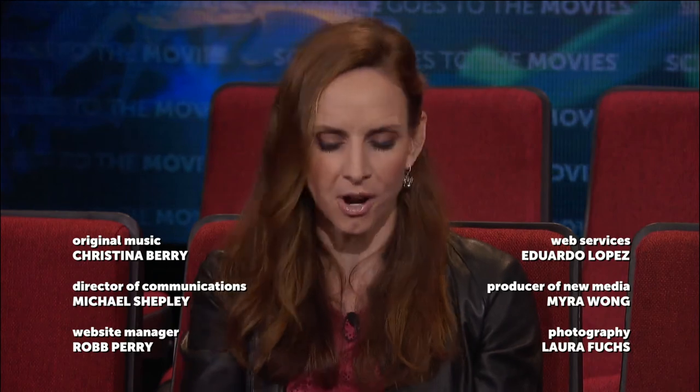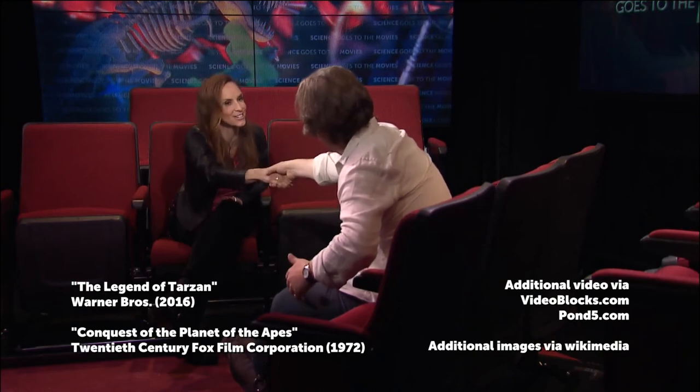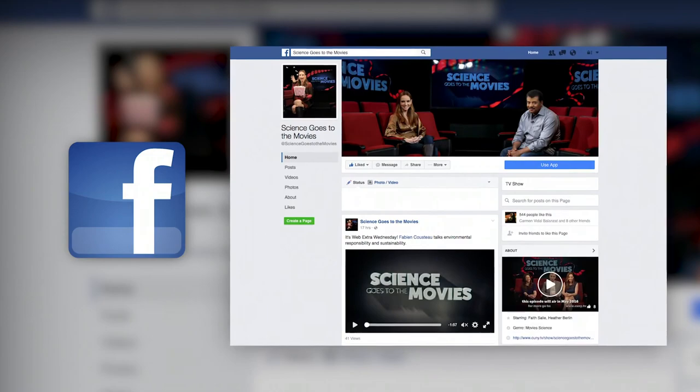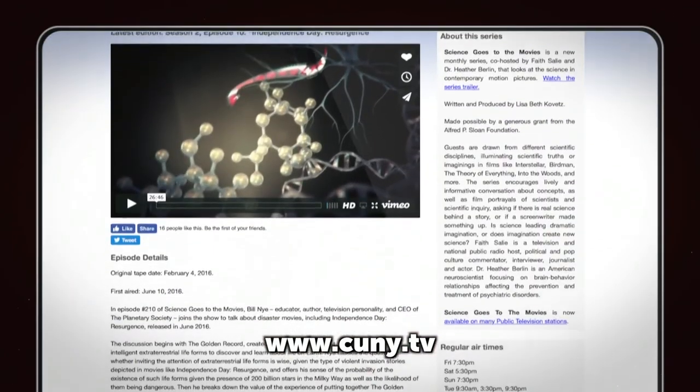I don't meet many creationists in New York, it has to be said. I try and listen respectfully first before going for the jugular. Thank you — that is about all we have time for. You can find out more on this and other subjects on our Science Goes to the Movies Facebook page, and if you want to watch past episodes, check us out at www.cuny.tv under the Science tab.